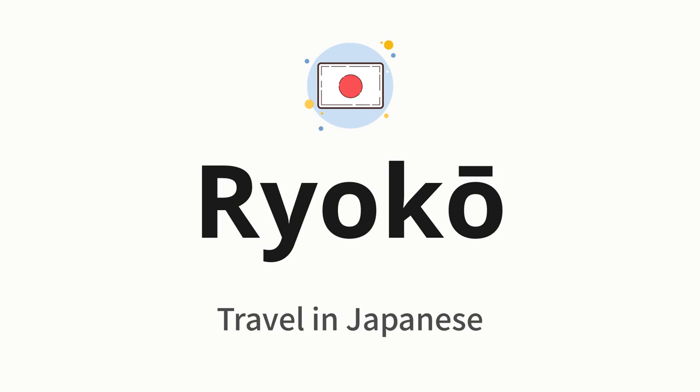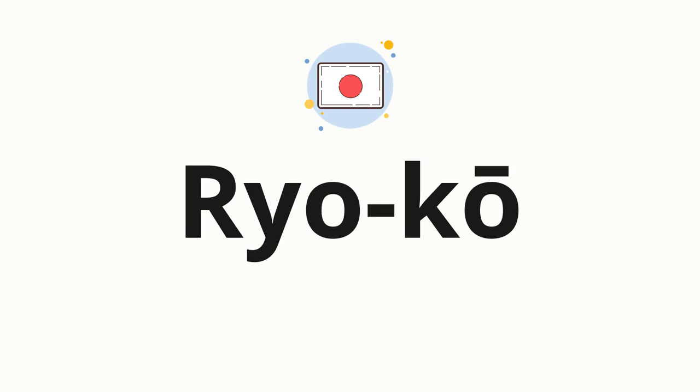Let's say it all together: ryokou. One more time: ryokou. Now let's split the word into syllables, and then pronounce each syllable one by one.